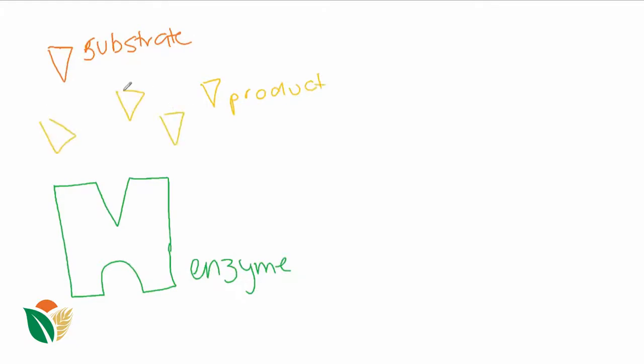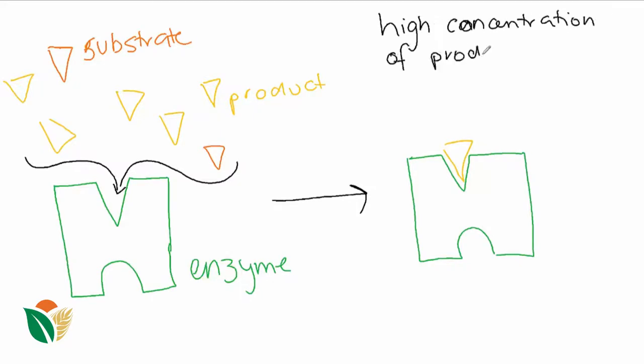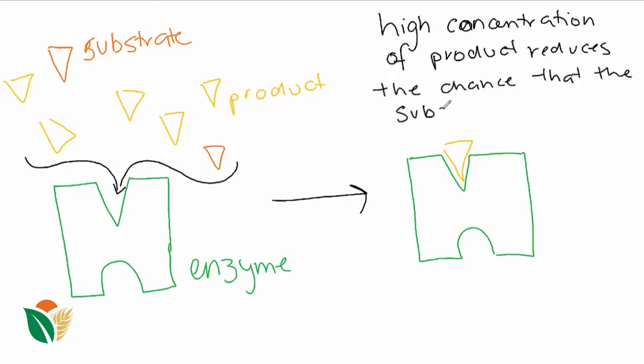Inhibition doesn't only occur by the action of non-substrate substances though. In some cases, the presence of large concentrations of the substrate or the product can result in inhibition of the enzyme. High concentrations of the product means that the product is more likely to rebind to the active site than the substrate is. This means that the reactions occur less frequently and the rate of reaction slows.